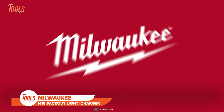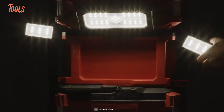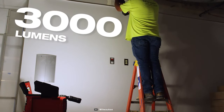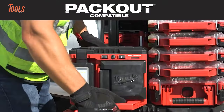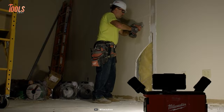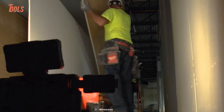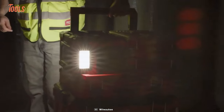The Milwaukee M18 Packout light charger is your versatile companion, providing all-day multi-direction lighting and charging. Emitting 3,000 lumens of TrueView high-definition output, it's fully compatible with the universal Packout modular storage system. With three rotating light heads, you have full control over lighting direction, whether on or off the stack. It offers three modes — high, medium, and low — for up to 31 hours of runtime using one M18 Red Lithium XC 5.0 battery.